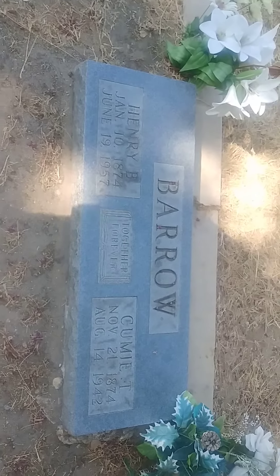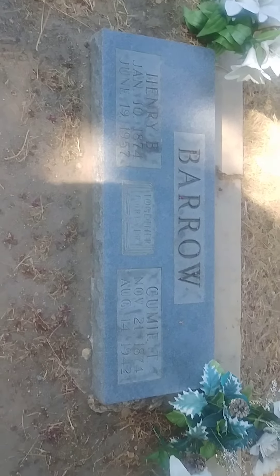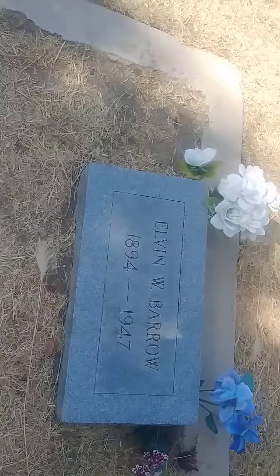And this is his family — I think it's mom and dad. It's pretty nice. They've got flowers there still. And this is Elvin Barrow; I think it's another brother.